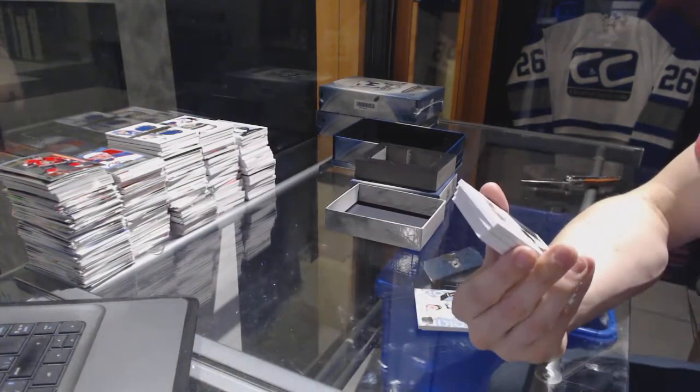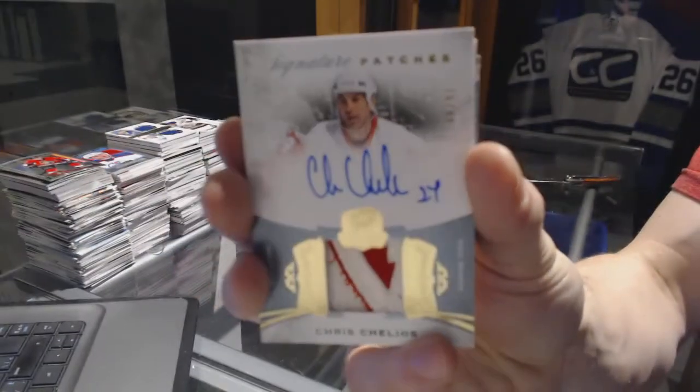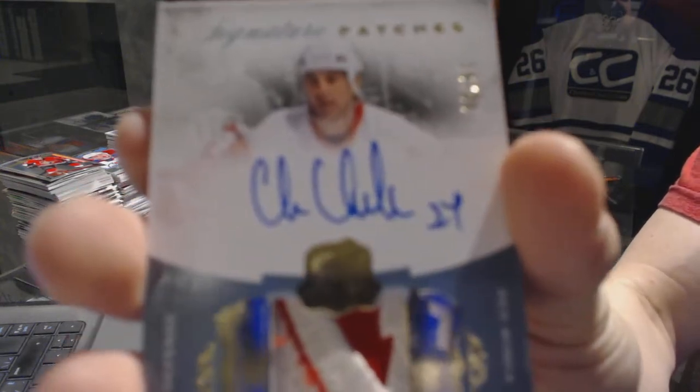We've got a two-color signature patch, number 16 of 99 for the Detroit Red Wings, Chris Chelios.